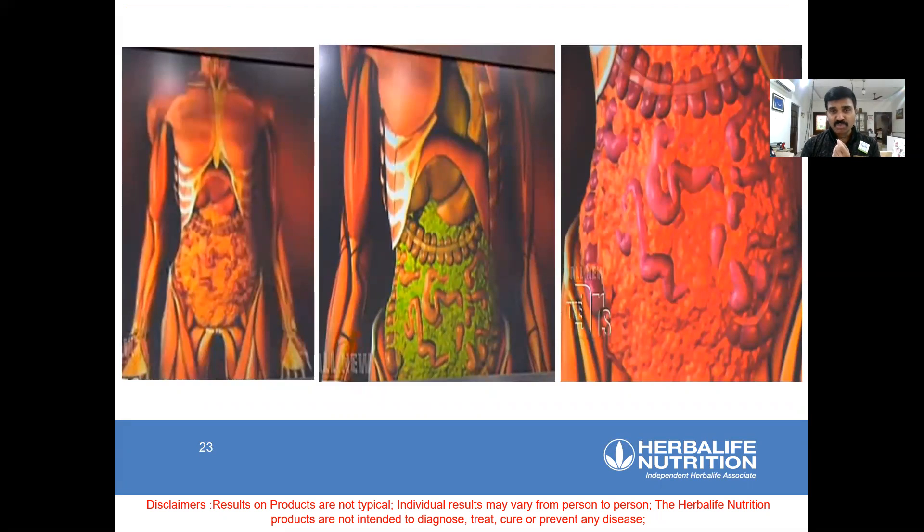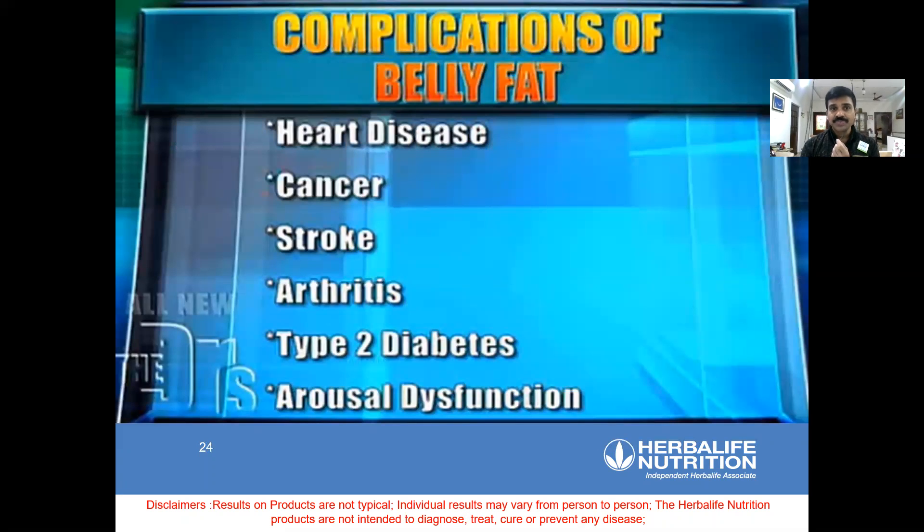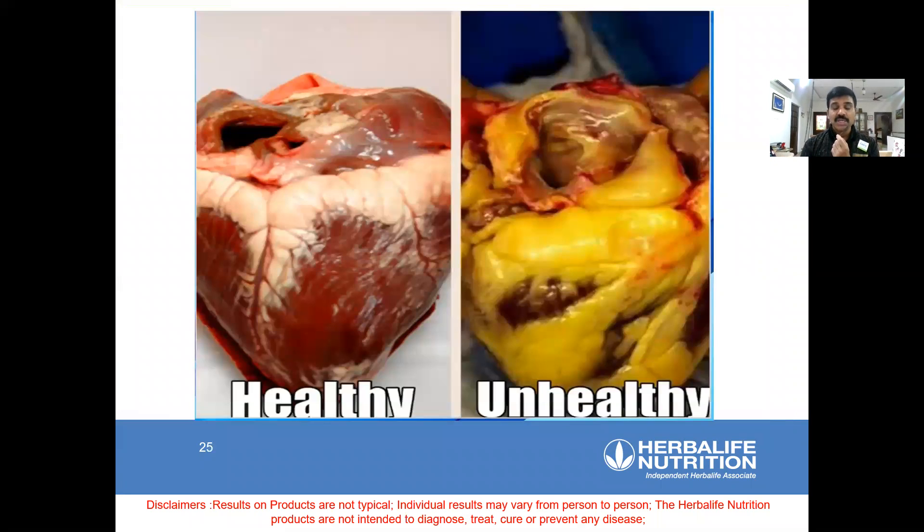Why is apple shape more dangerous? Because the fat inside the stomach region is visceral fat. That's the reason why visceral fat causes heart disease, cancer, stroke — which is like a paralysis — arthritis, type 2 diabetes, and sexual arousal dysfunction. That's the reason why we try to overcome this visceral fat.